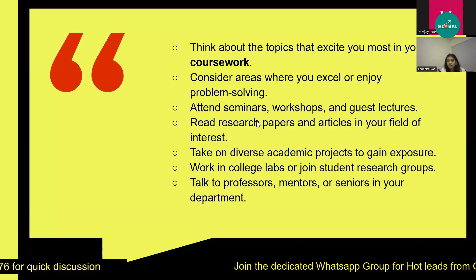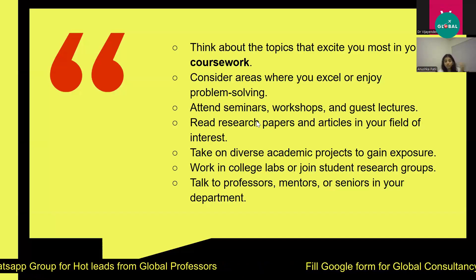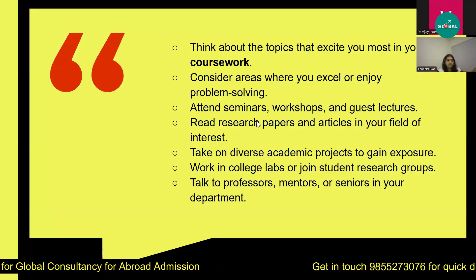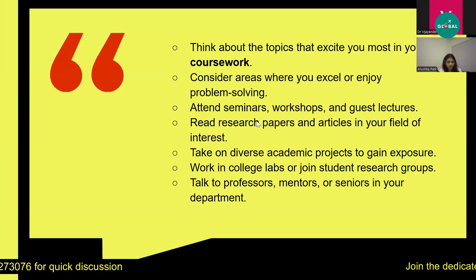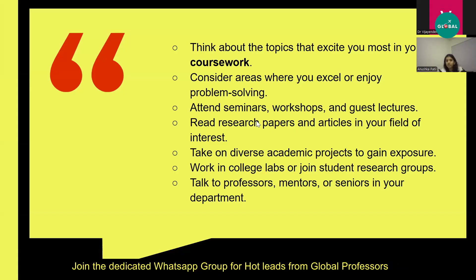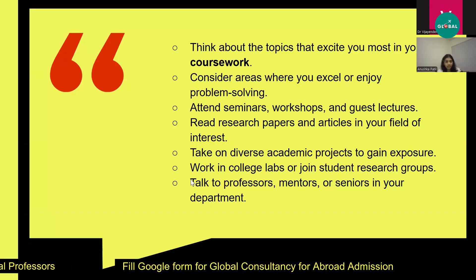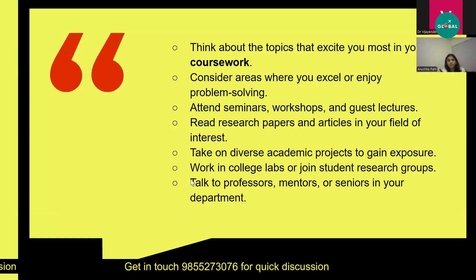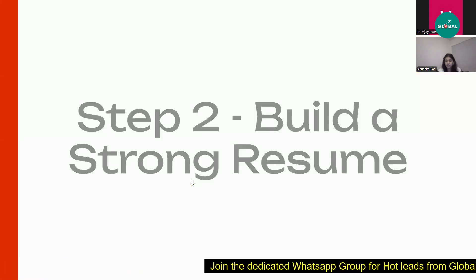Also take on diverse academic projects to gain exposure through assignments your professors give. You can work in college labs or join student research groups. In our college we had student research groups that would call students for help or in-house internship type opportunities. I kept asking them if there were any opportunities to gain hands-on experience, because that goes into your CV and boosts your resume. You can always talk to professors, mentors, or seniors in your department to figure out your research interest.